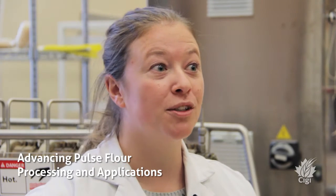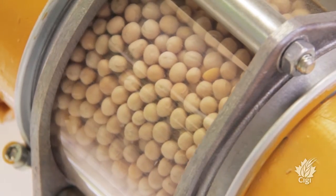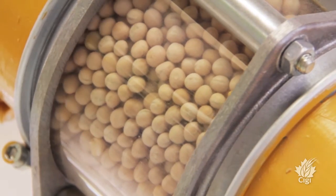This new project is really about working on product targets for nutrition and health, and how we can adjust processing of pulse flours to achieve some of those nutritional goals.